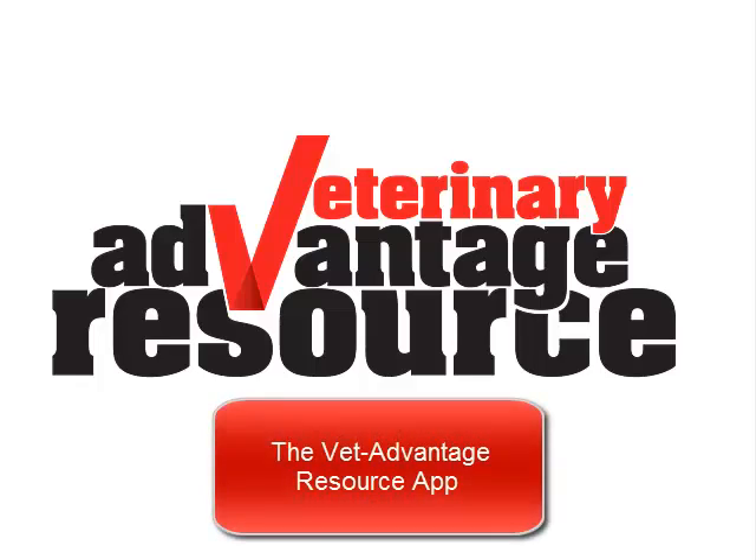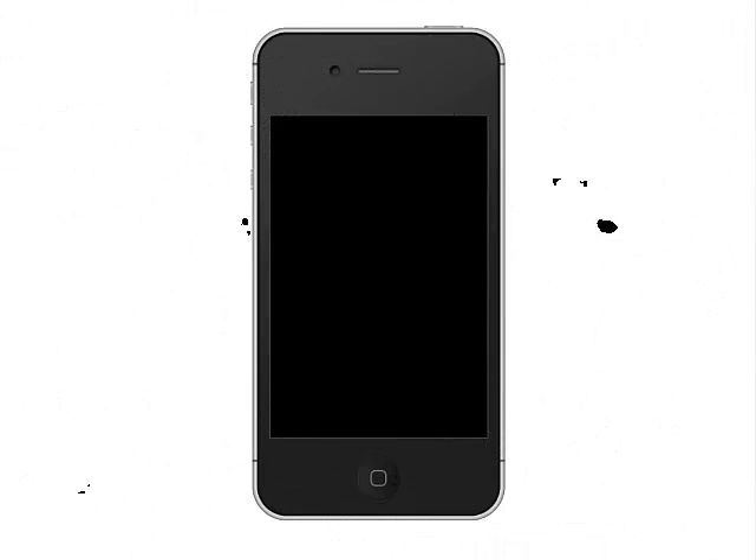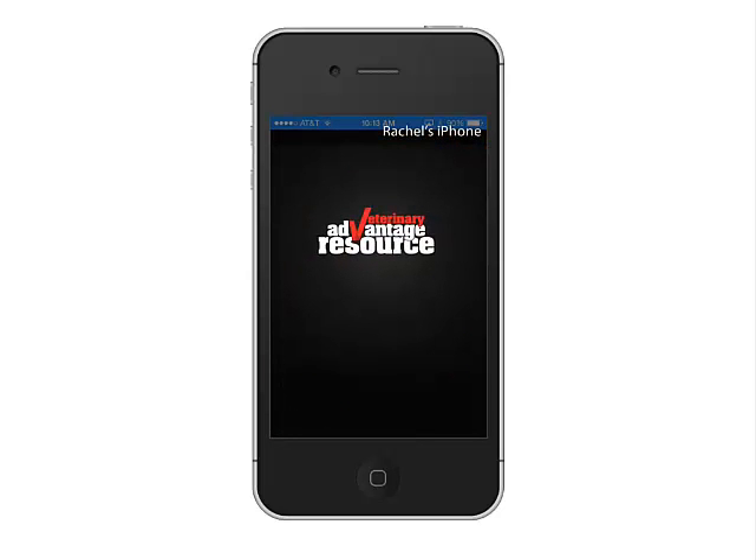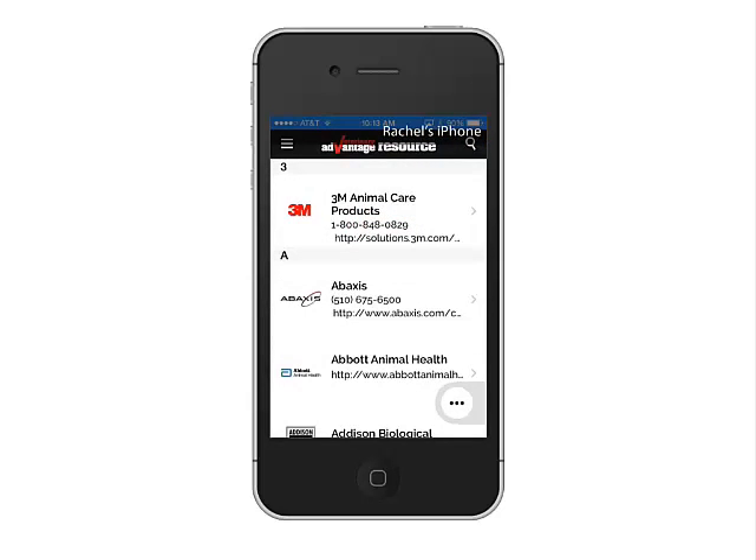The VetAdvantage resource app turns your mobile device into a tool for sharing product and industry information during sales calls with your animal health customers.